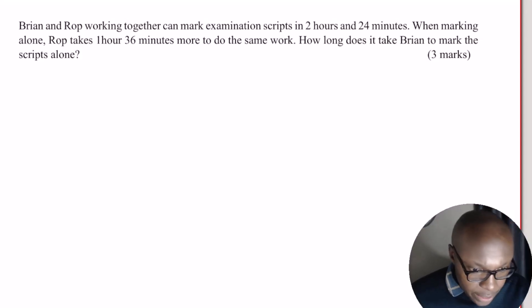Rates of work. Brian and Rope working together can mark examination scripts in 2 hours and 24 minutes. When marking alone, Rope takes 1 hour 36 minutes more to do the same work. How long does it take Brian to mark the scripts alone?